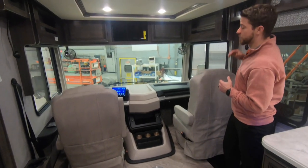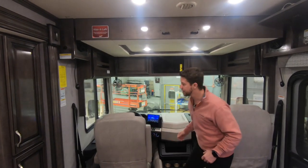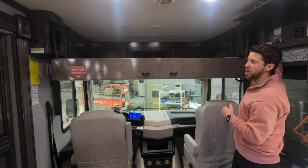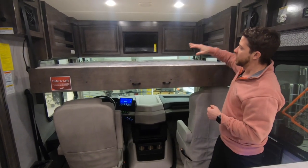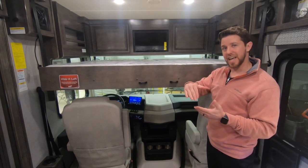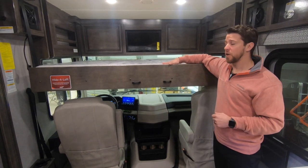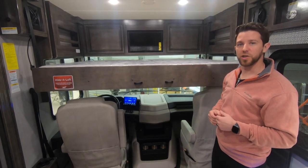One other feature is our drop down bed. The key does need to be out of the ignition for this, but it is an option. It is rated at 500 pounds and is probably the most comfortable drop down bed in the industry, due to the thickness of our frame. We were able to incorporate teak slats that act as leaf springs or box springs, so you're getting a mattress on box springs — very similar to what you'd have at home.